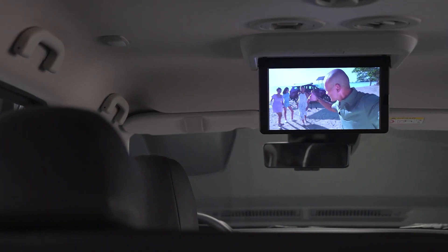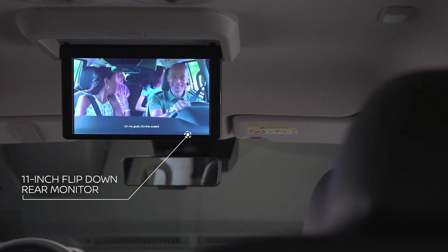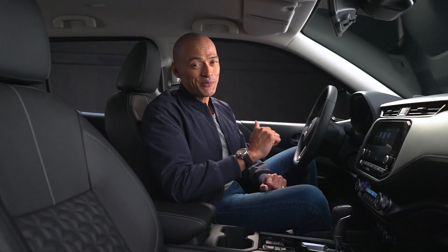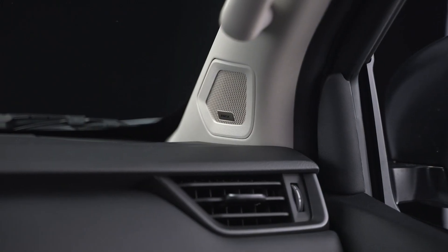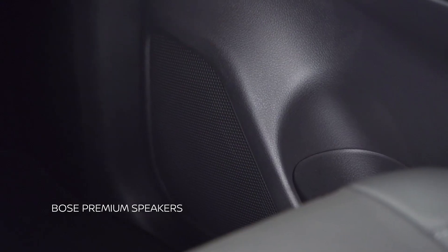On long drives, your family can catch their favorite shows on this 11-inch flip-down rear monitor. If music is more your thing, audiophiles like me will love the eight premium Bose speakers, strategically positioned around the cabin for that super surround sound.